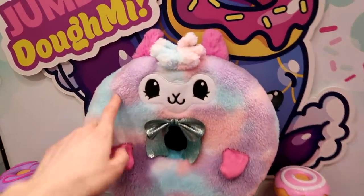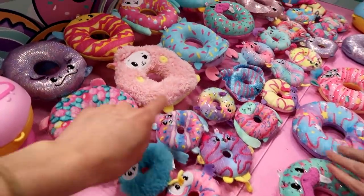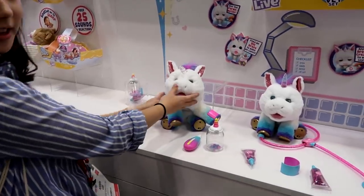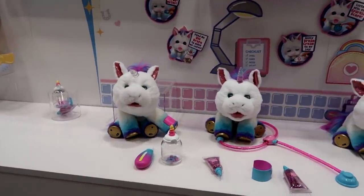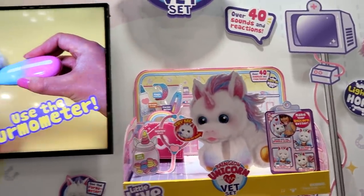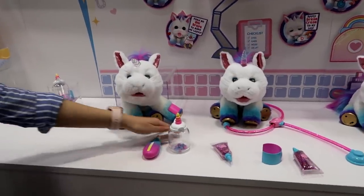And there's a big giant one — it's soft. Super soft. This is expected to be one of our top toys this year for the holidays.